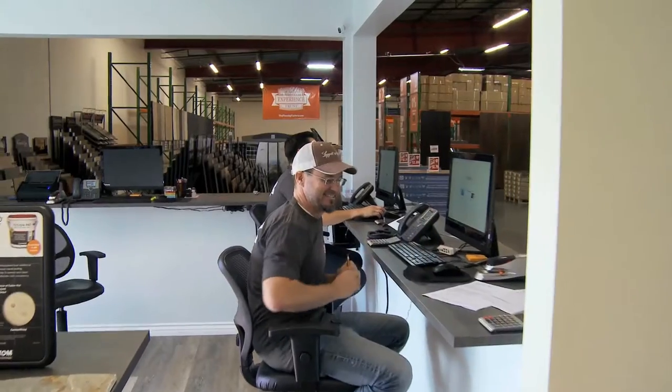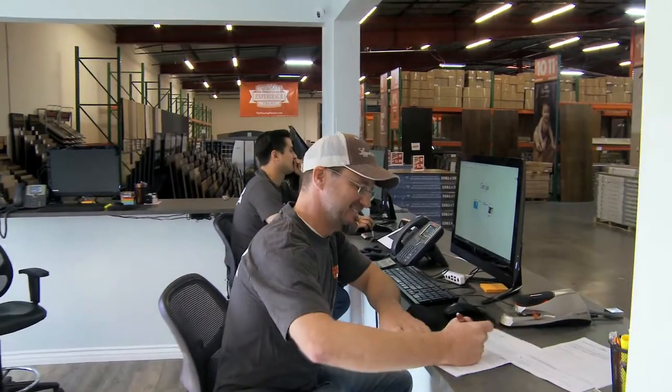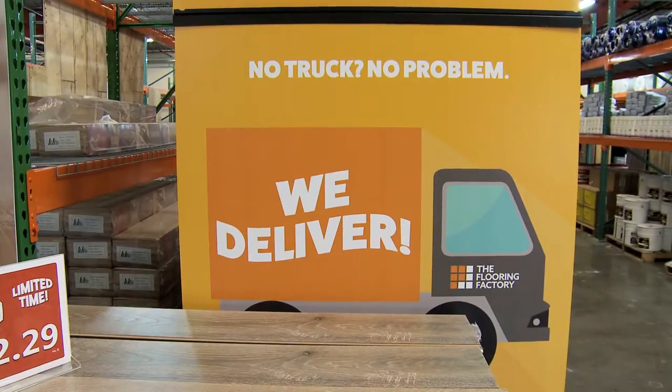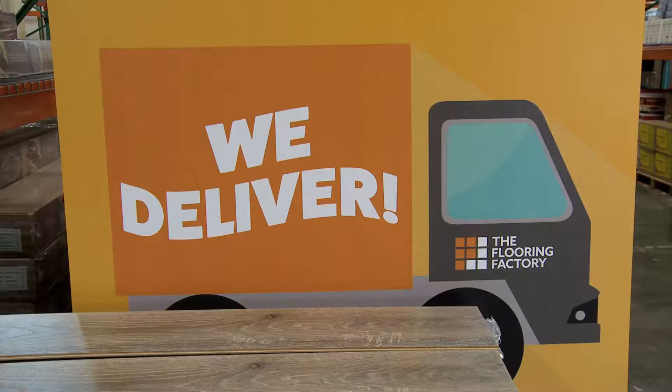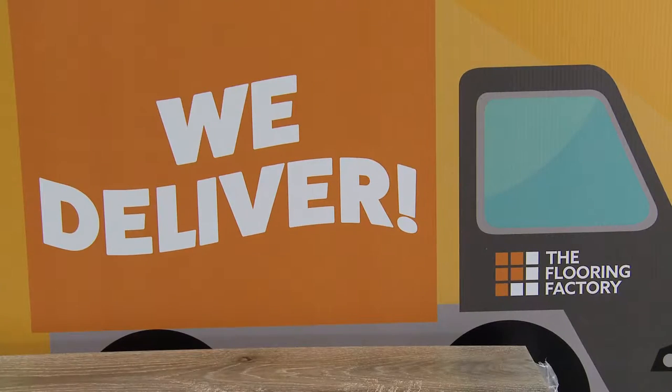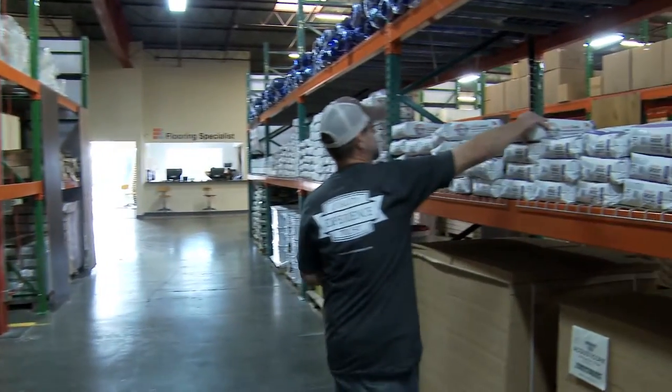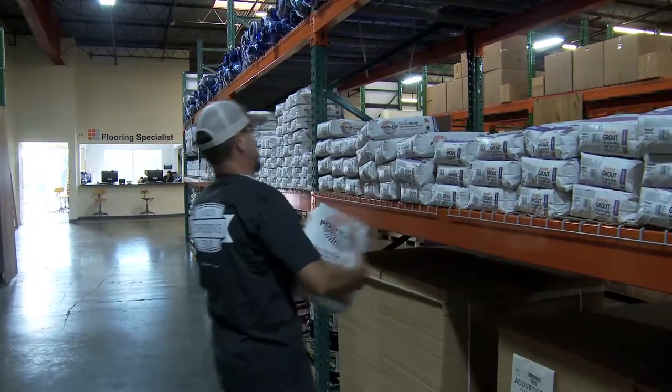We have a great staff of experienced flooring specialists on hand six days a week at The Flooring Factory. They're here to help you find the right flooring materials for your project and your budget. We have a full service drive-up loading bay for customers, or you can take advantage of our local delivery service. The Flooring Factory — manufacturer direct flooring, open to the public in Oxnard.